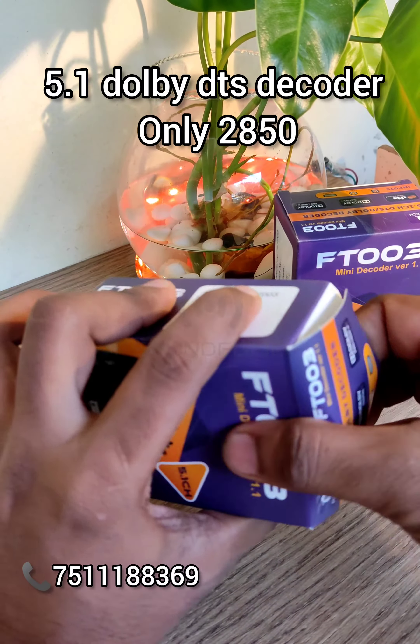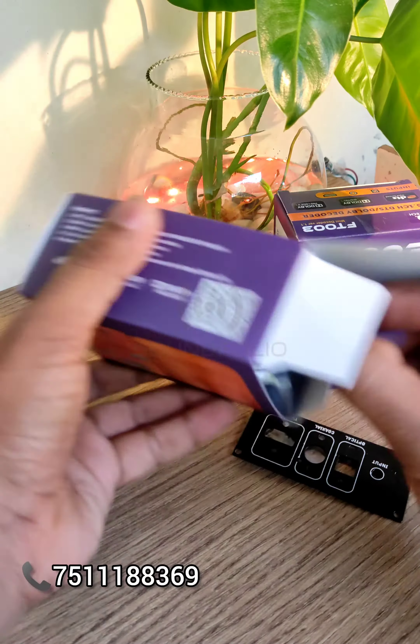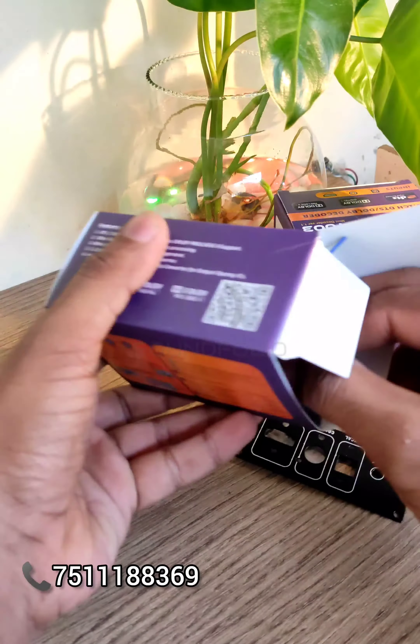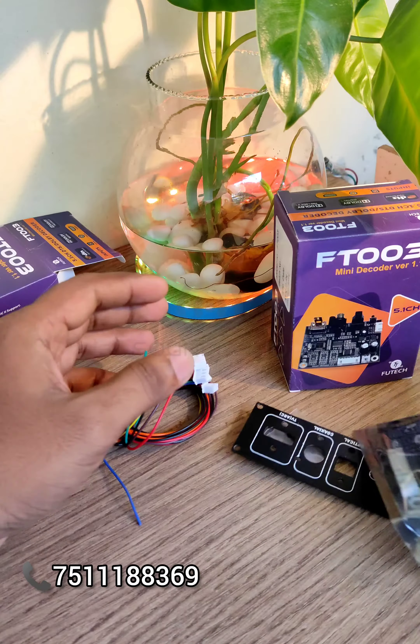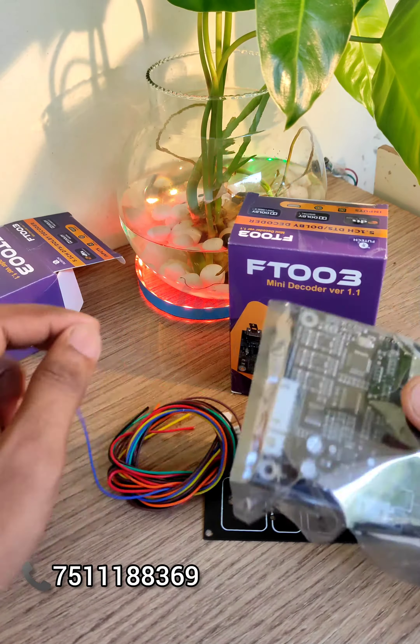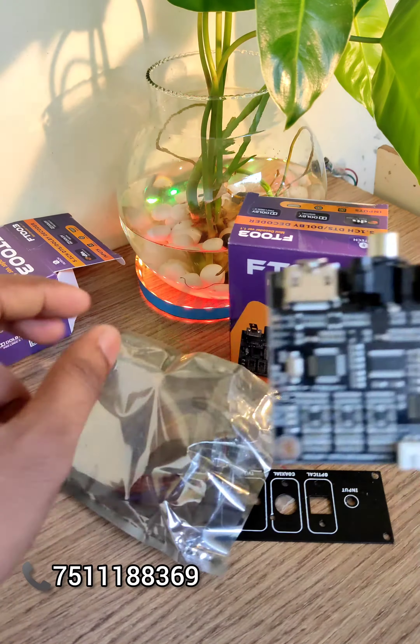Hello friends. FUTEC is a 5.1 Dolby DTS decoder with HDMI ARC, Optical Connectivity, and Co-Axial Connectivity. The output is a 5.1 Dolby DTS.